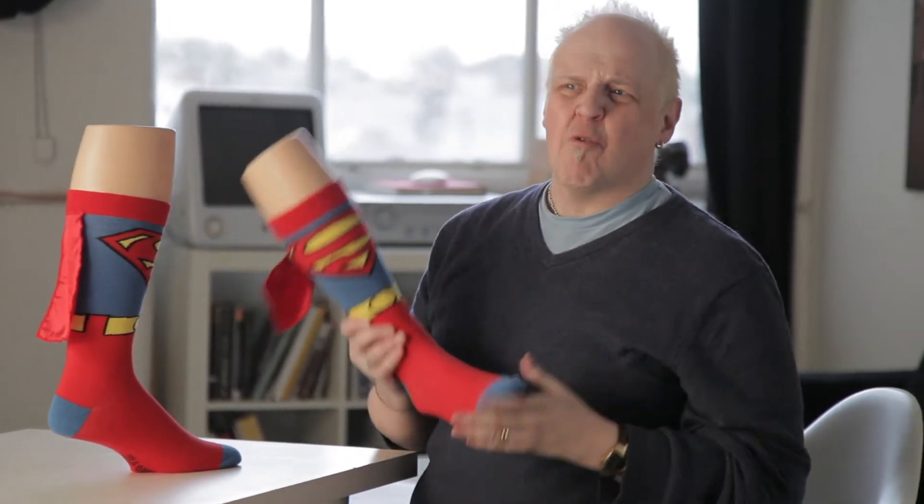The socks come in a heroically large men's size and a slightly smaller but no less heroic boys' size.